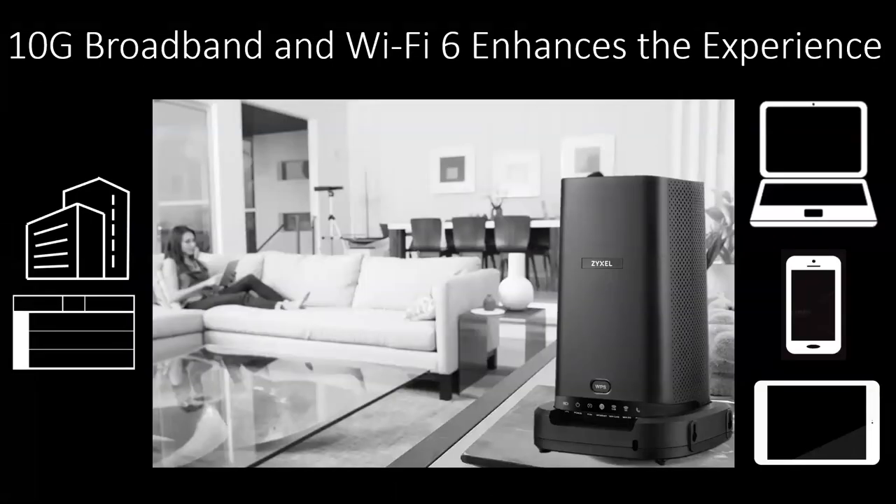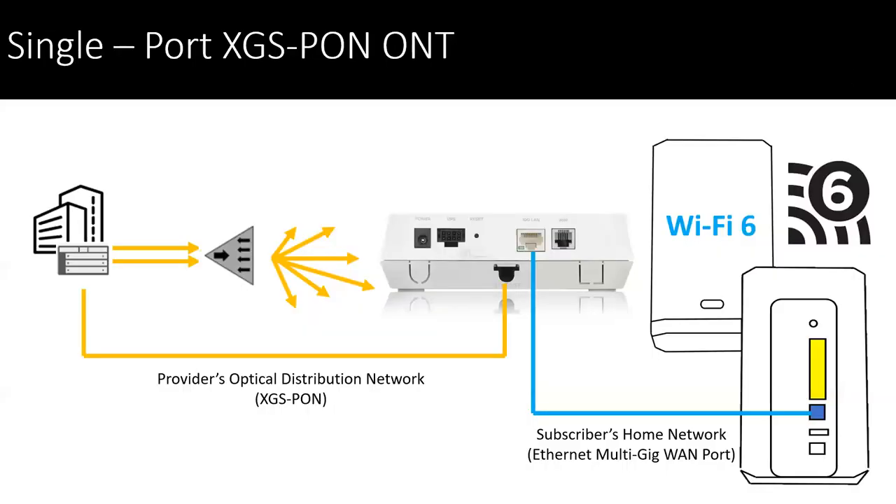Looking at the 10-gig broadband and Wi-Fi 6 experience for the subscribers — in a single-port XGS PON ONT from the central office, we connect that network. The subscriber can either bring their own device or the service provider brings in their device, and can easily switch out technology without having to take down the entire network. So the subscriber has minimal downtime when they do the exchange of the device, whether it's a service call or a self-install.